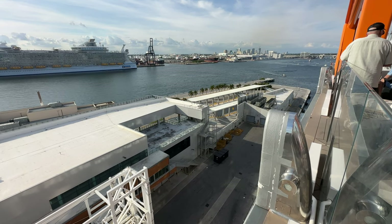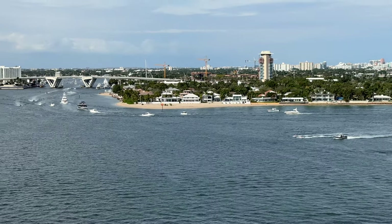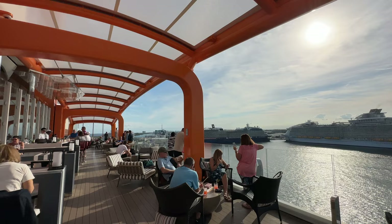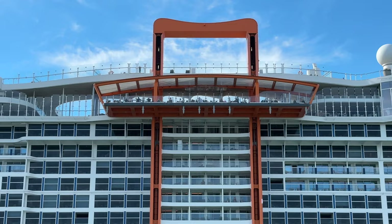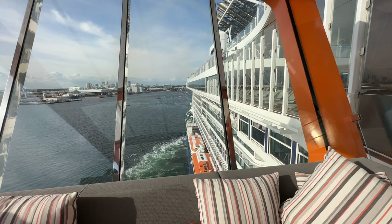We are moving — this is absolutely wild for me. All of a sudden I heard some horns and Jeff confirmed it was us. We're on the magic carpet, which on the Apex is this structure that floats up and down the ship at certain times and hangs off the side of the ship. We were just sitting here trying to get a drink and all of a sudden you hear these warnings — this is the coolest thing ever.